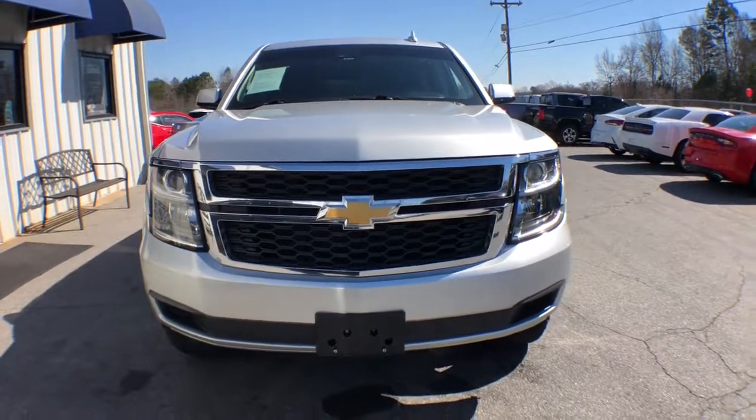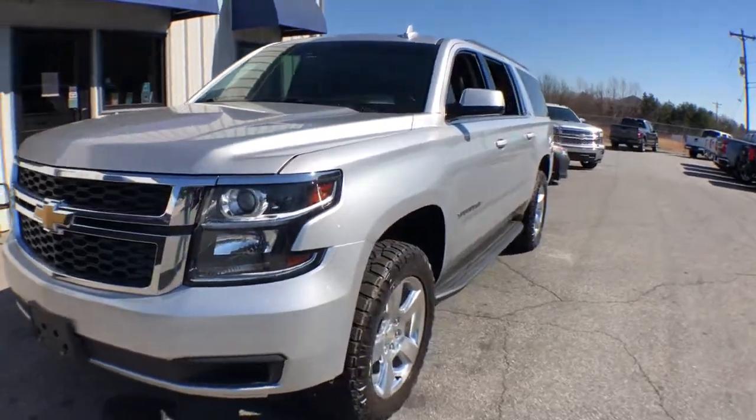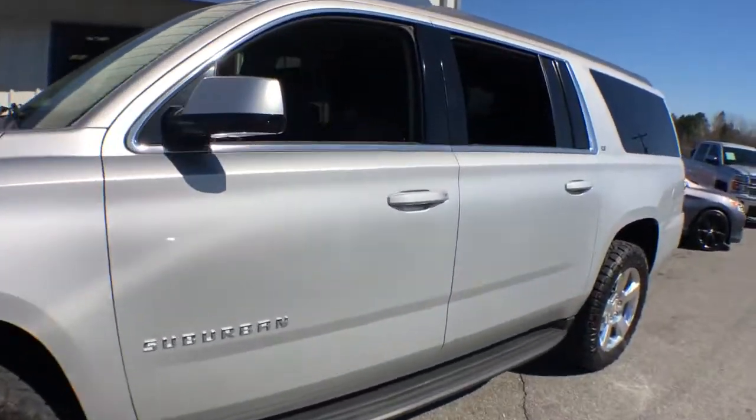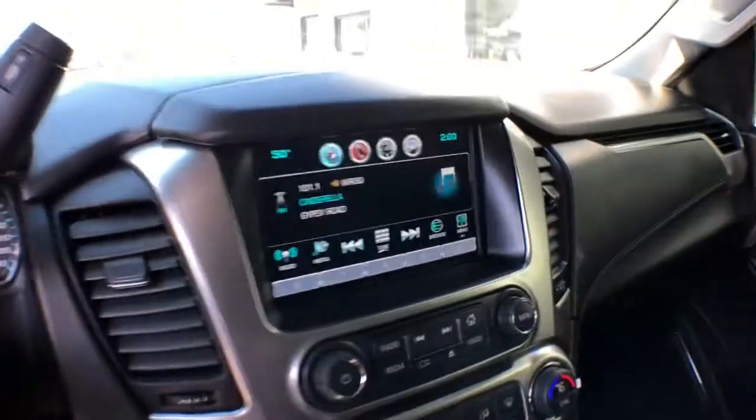You will be amazed by this 2017 Chevrolet Suburban. This vehicle is an outstanding buy with fewer than 150,000 miles on the odometer. The Chevrolet Suburban — the full-size SUV with the utility of a truck and the comfort and amenities of the ultimate family cruising vehicle.